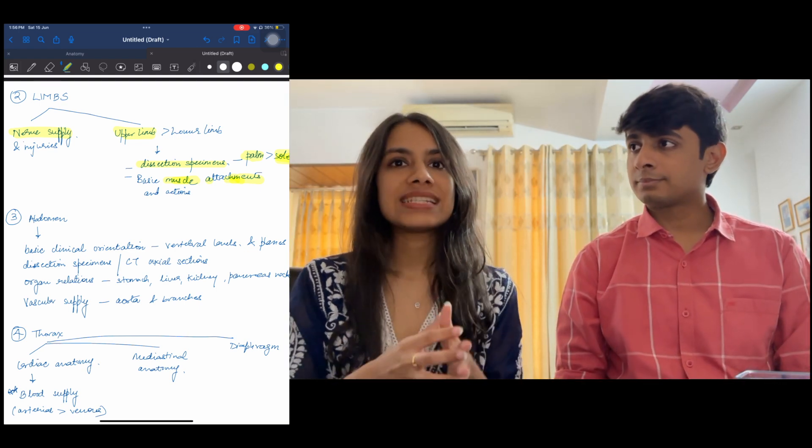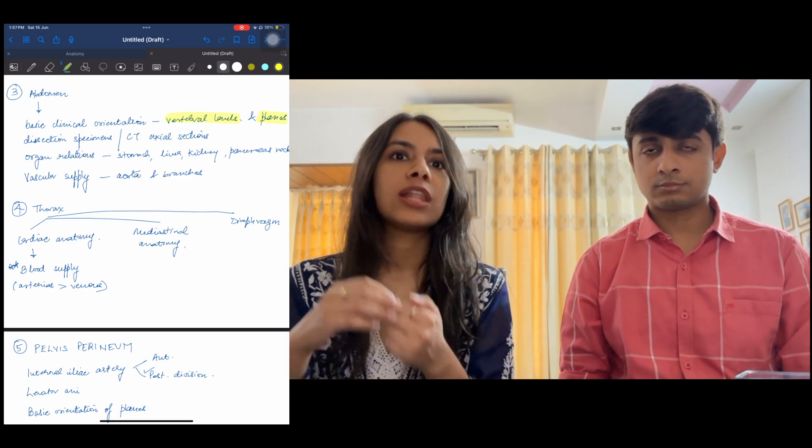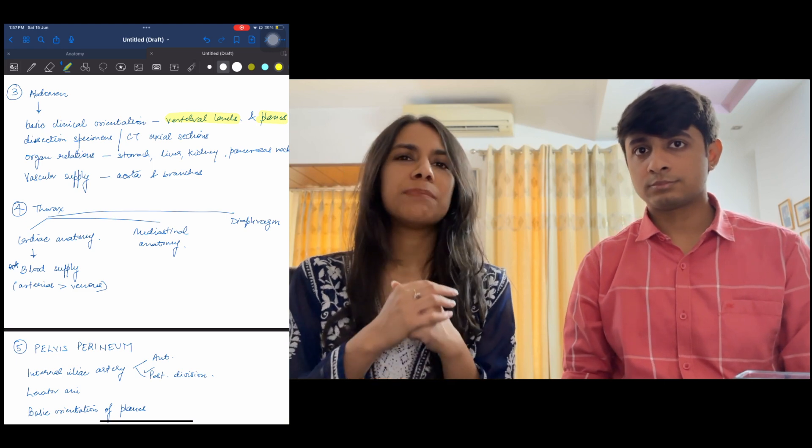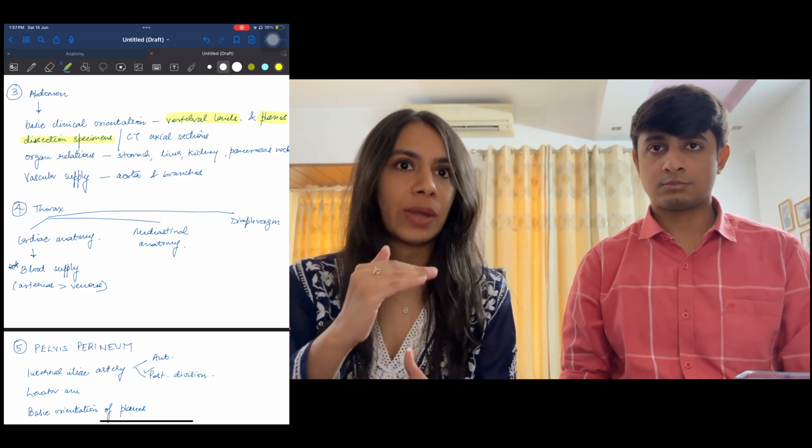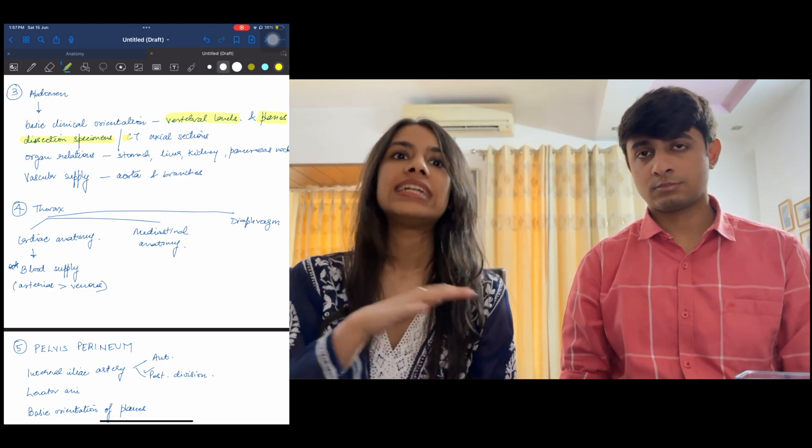Coming on to abdomen — your basic clinical orientation should be good. Like, suppose they ask the level of the umbilicus. Now people mark T10 because that's the dermatome, but that's not the anatomical level. Simple things like iliac crest level, what level lumbar puncture is at, what the lower border of the scapula is — these are basic surface anatomy questions which are used clinically every day in medicine and surgery everywhere. And at those levels, dissection specimens also become important — like the level at L1, what level the SMA is at, T12, T4, T5. All of these are important sections and their corresponding CT axial sections, because nowadays we are moving towards radiological anatomy a lot.